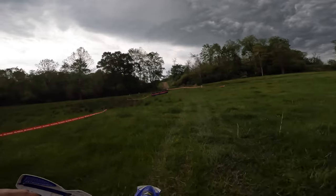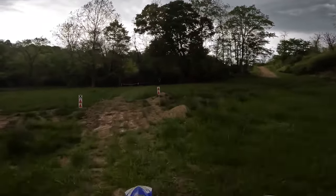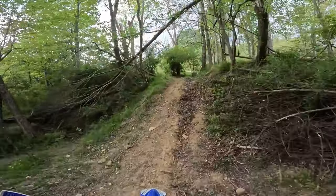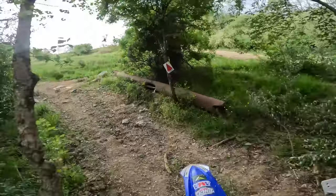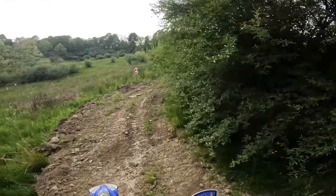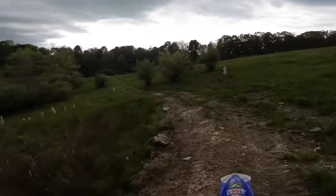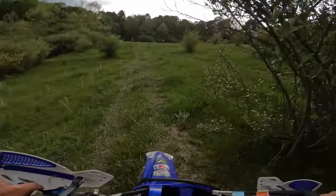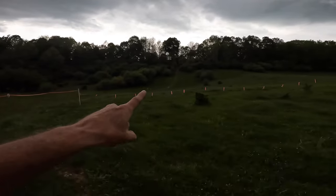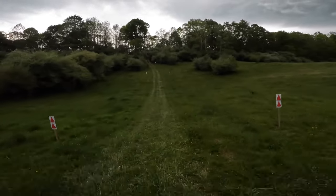Coming up on the six-mile marker. Coming off the six. Back into the woods — just maybe a little transition spot. Dead animal. I remember it's a nice little hill climb back here. I think this is the one where you get a nice little running start to get you right up the hill. It probably doesn't look that steep on camera.